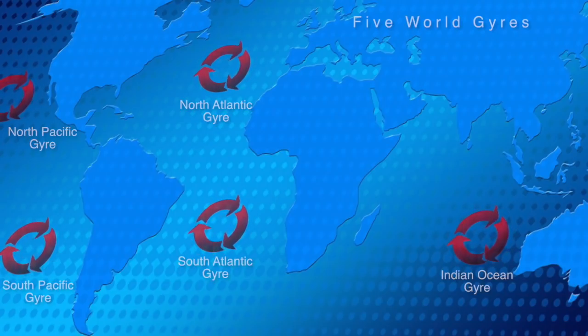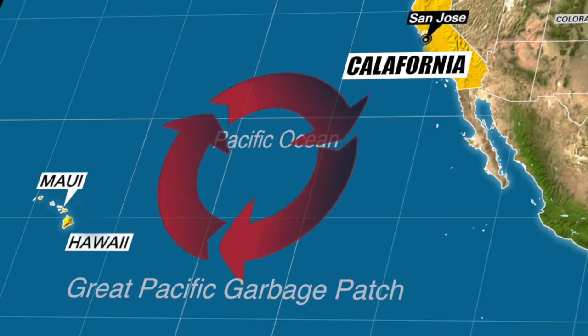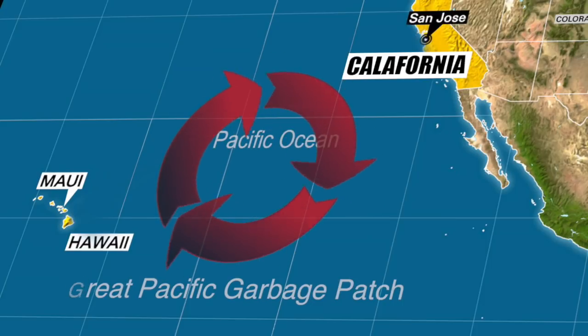Gyres are large circulating bodies of water driven by air pressure, winds, and currents. In our world's oceans there are five gyres. One such gyre is known as the Great Pacific Garbage Patch, which is double the size of Texas. Plastic and other marine debris are drawn into these gyres where they have been accumulating for decades.